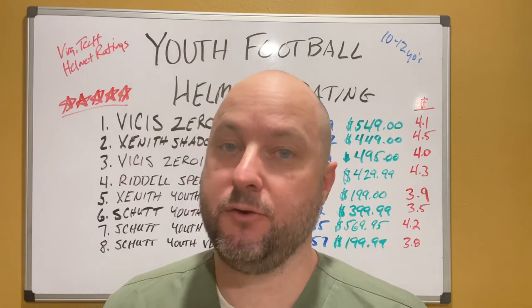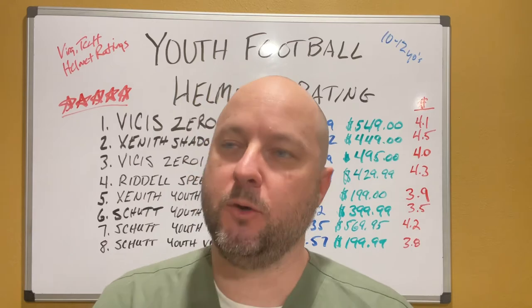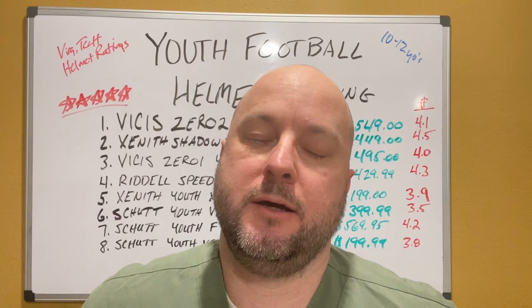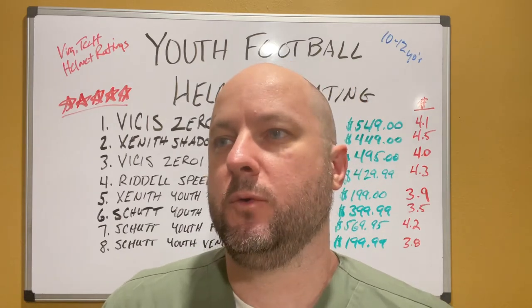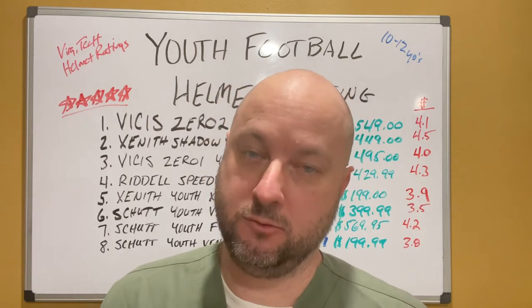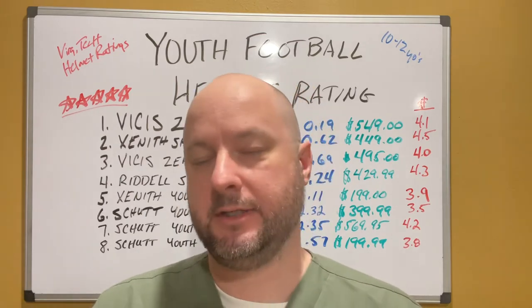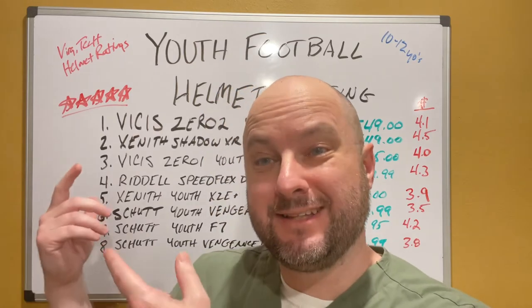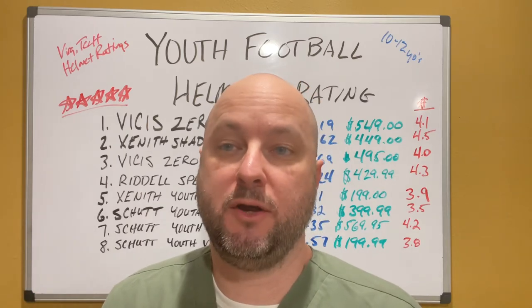I've been a nurse practitioner for 19 years and been around youth football for close to that long. Everybody is concerned about head injuries in youth sports, with good reason. The technology we grew up with 30 years ago is so past due, and the technology now is so much better. So I'm going to give you the top eight rated youth football helmets.